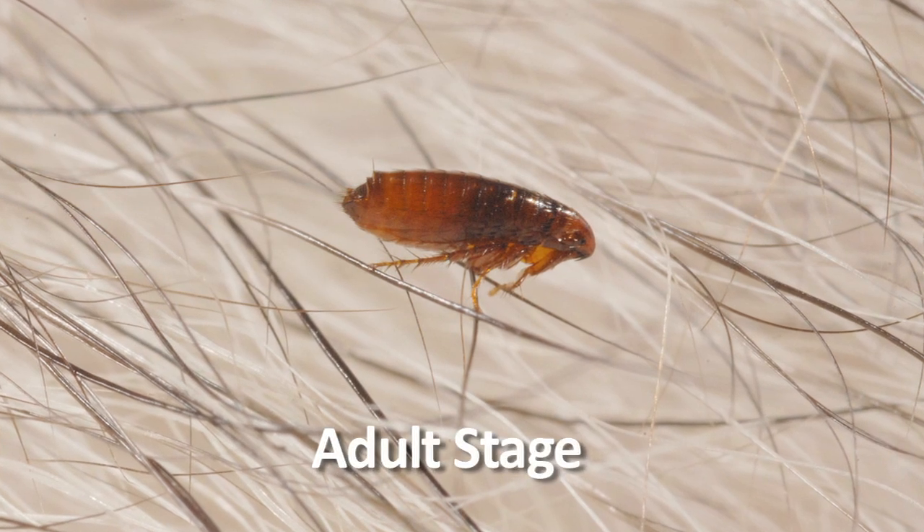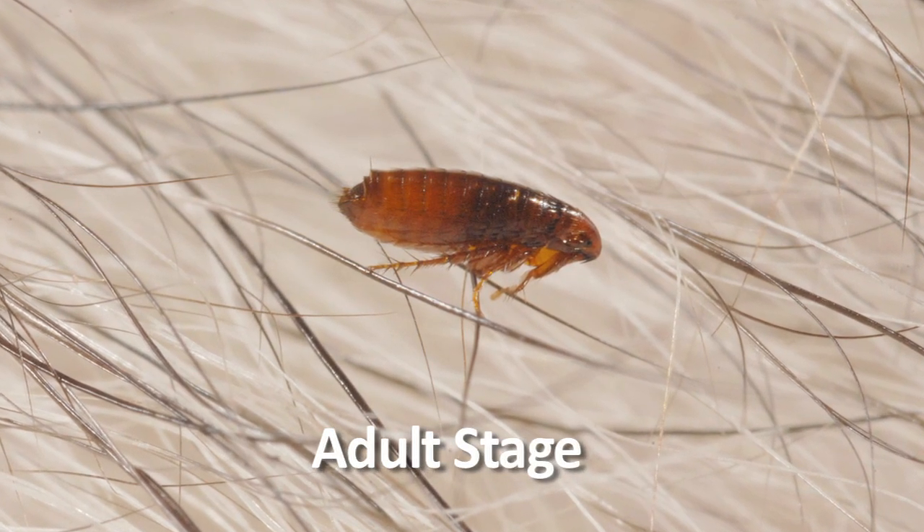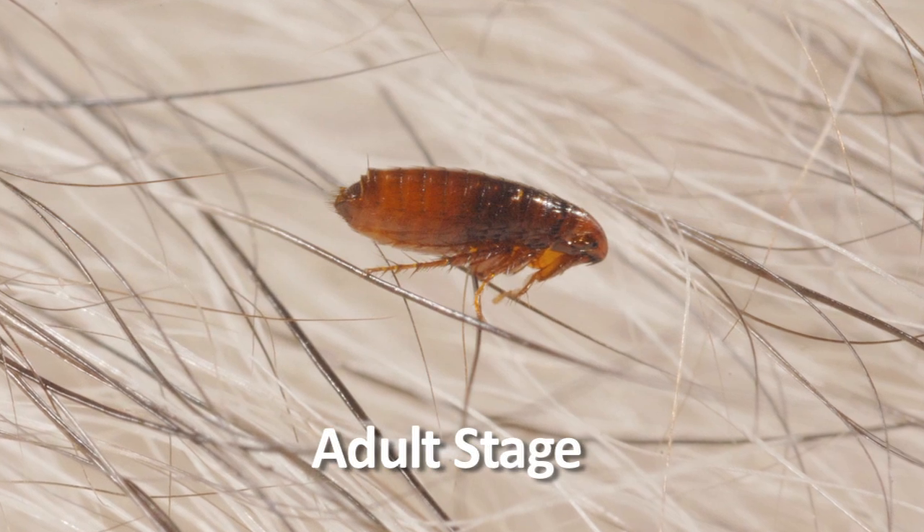The adult stage is the final stage, and this is the stage that we see jumping around and also the hardest to control. You may think that just because you have hardwood floors and not carpets you won't have a flea problem, but this isn't necessarily true. Fleas can get up behind baseboards and are really good at hiding in cracks and crevices. You'll still want to vacuum those areas and have your pest control company do a crack-and-crevice treatment — a very targeted treatment — to get control of these fleas.